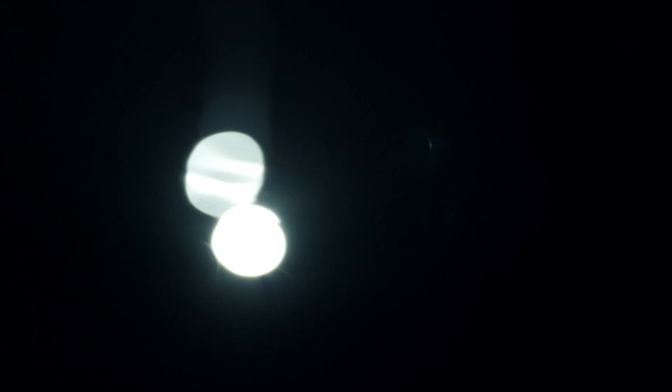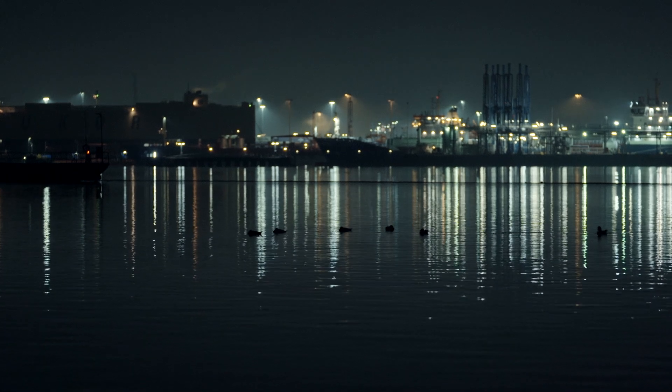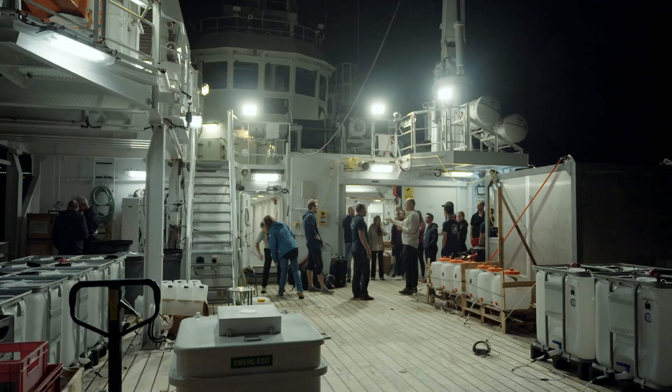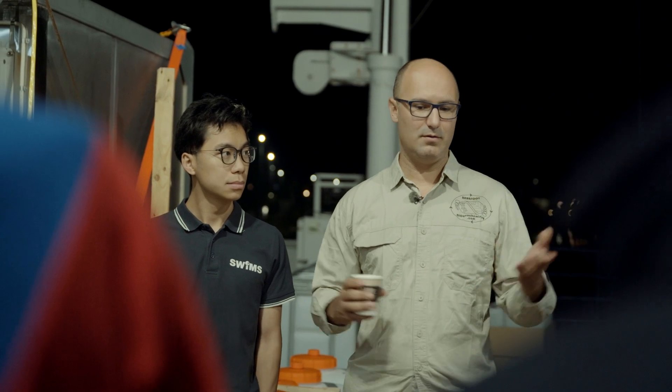There are toxins leaking into the Baltic Sea. But where are they coming from? That is what Isaac Santos is going to find out. I'm Isaac, I'm the chief scientist, as you know.